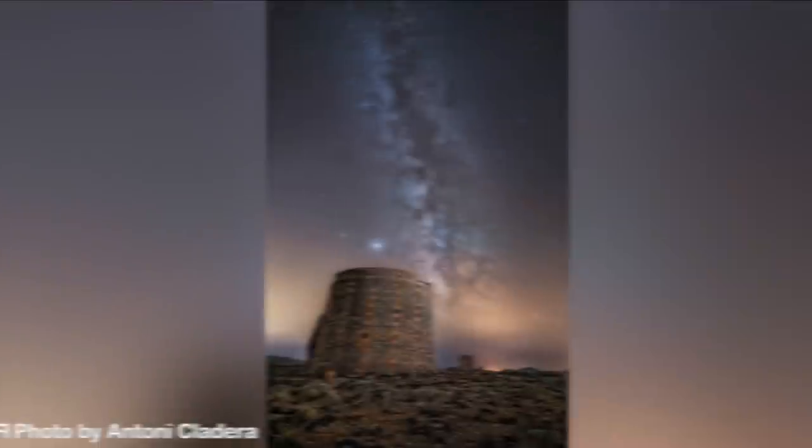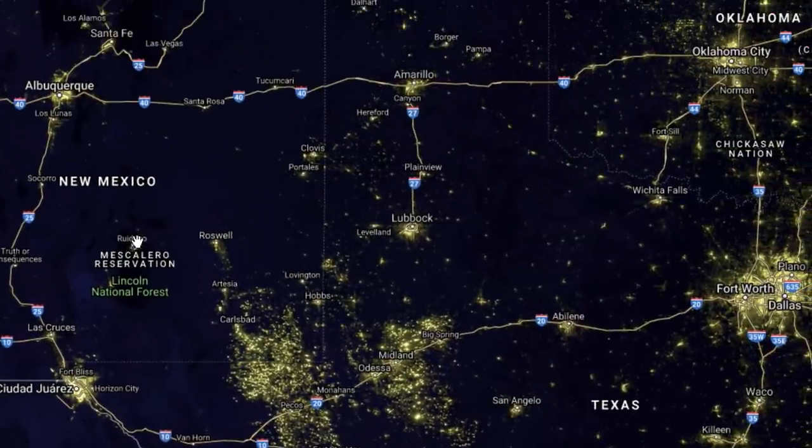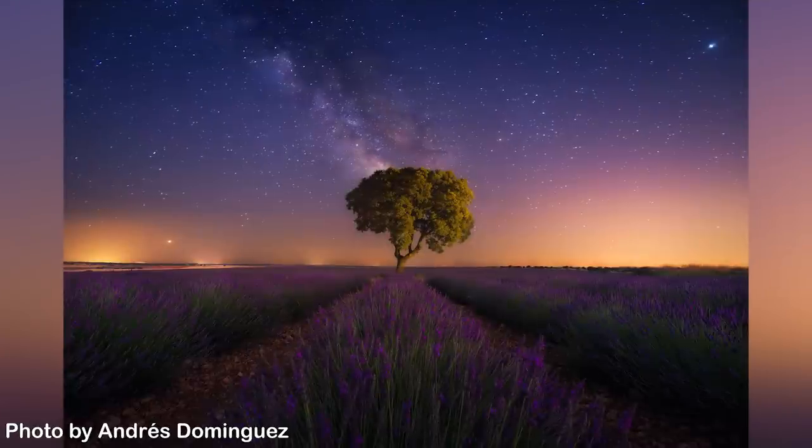Tip number 1: Less is more. Simply remove the noise, take away the chaos. The fewer elements you include in the frame, the better. Eliminate distractions and direct the viewer's attention to a powerful subject and the Milky Way. Your job is to use, for example, NASA's Blue Marble map to find a dark sky location. Here in the Photopills team, we're working on a project that will include a very nice light pollution map, among many other things. When you find a dark sky location, get out there, scout, and find great subjects.